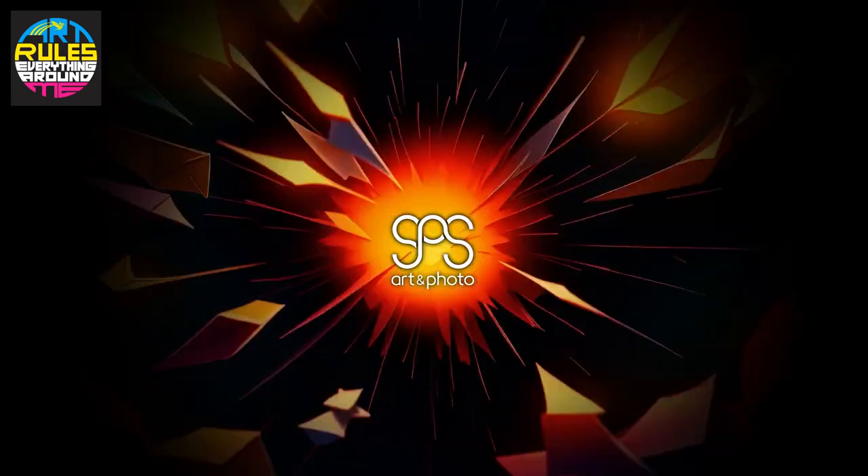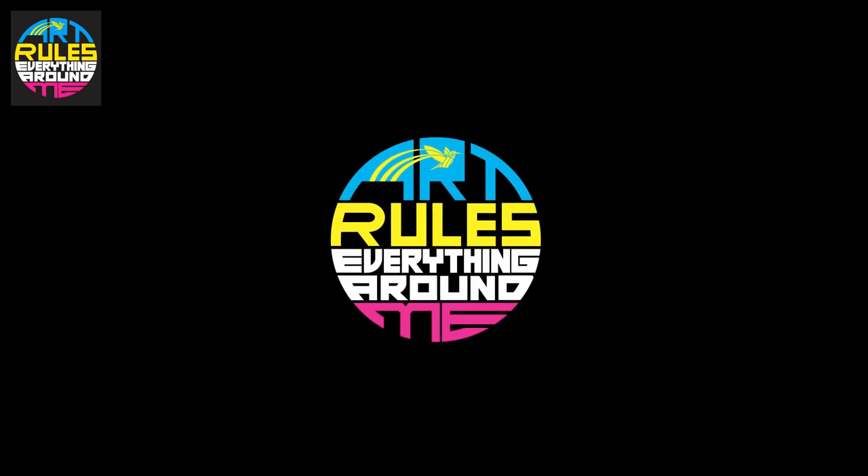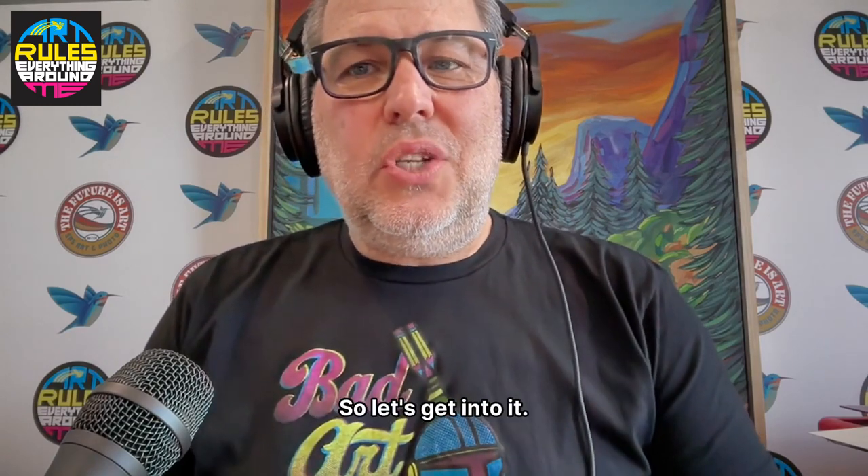Welcome to SPS Art and Photos, art rules everything around this podcast where it's personal, not business. Hi and welcome to SPS Art and Photos, art rules everything around me where it's personal, not business. So let's get into it.